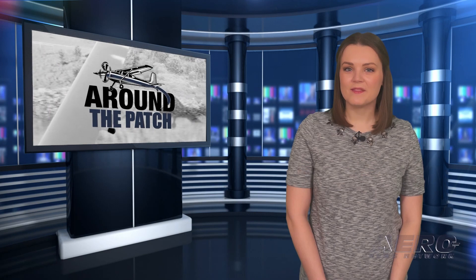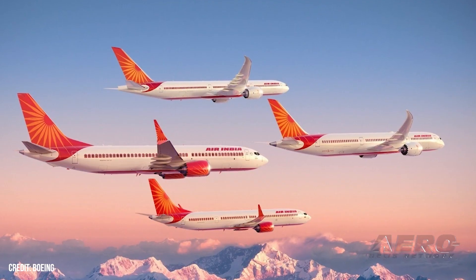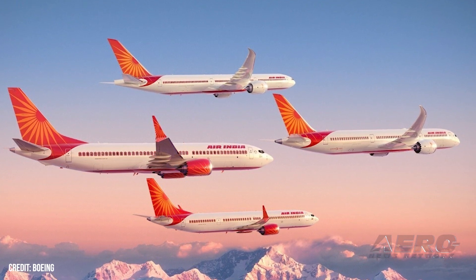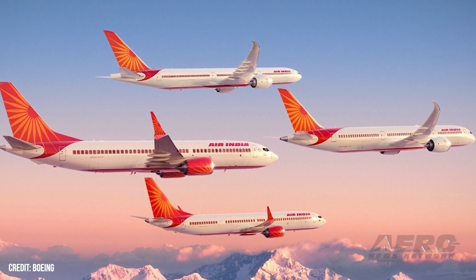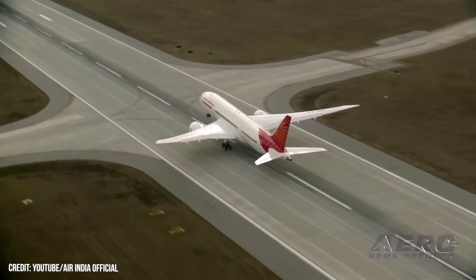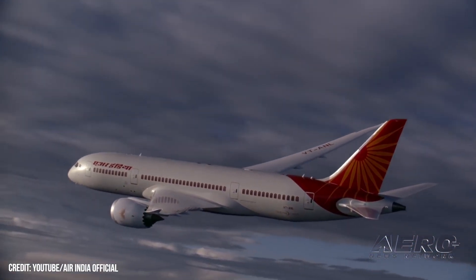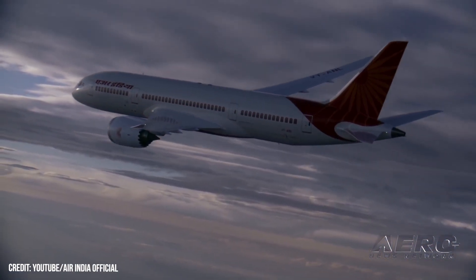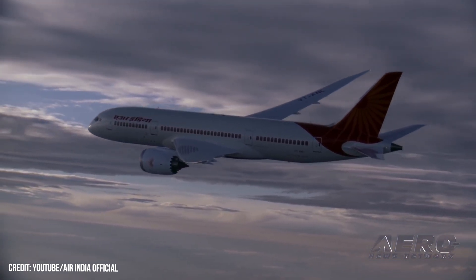Welcome back. Now let's take a trip around the patch for some other interesting stories. Air India announced on February 14th that a deal had been struck by which the new Delhi-based air carrier will advance the revitalization of its fleet with an initial purchase of 200 narrow and wide-body Boeing jets. The agreement comprises 190 737 MAX, 20 787 Dreamliner, and 10 777X aircraft, and includes options for an additional 50 737 MAX single-aisle and 20 787-9 long-range airliners. Upon its finalization, the deal will stand as Boeing's largest one-time South Asian order to date.